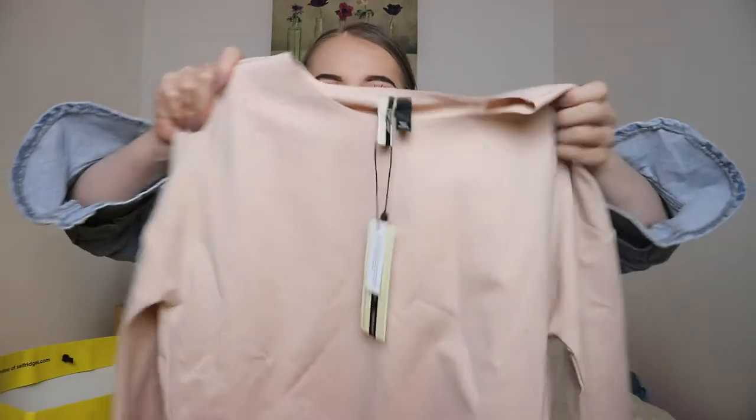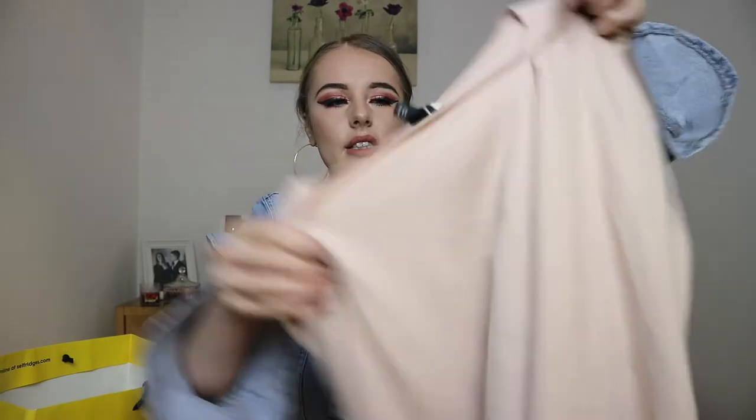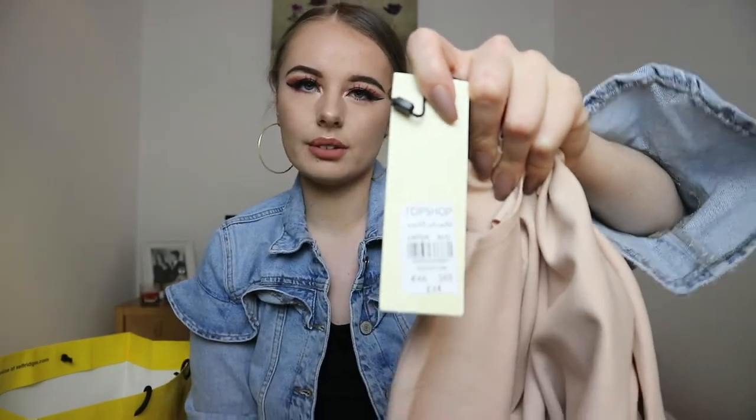The last and final thing I picked up was this plain pink nude top with the large sleeves. I haven't tried this on yet but I think it will look really nice — the back has got some nice simple detailing, it's got a slit at the back. It'll go nice with some jeans and with a jacket. I picked this up in a size 10 and it was 34 pounds. So that was my quick Topshop haul for you guys — I hope you enjoyed the video and I will see you next time, bye!